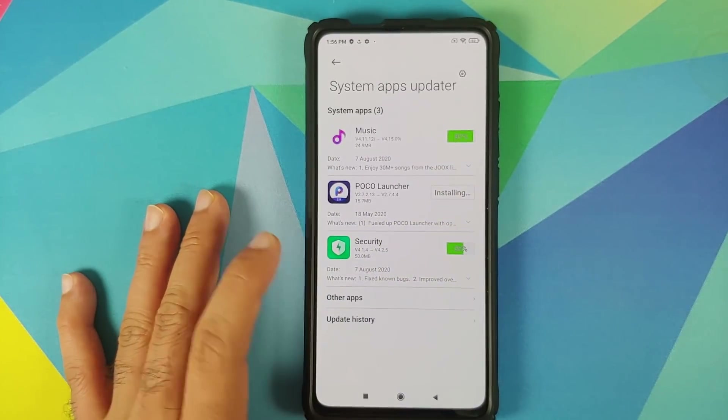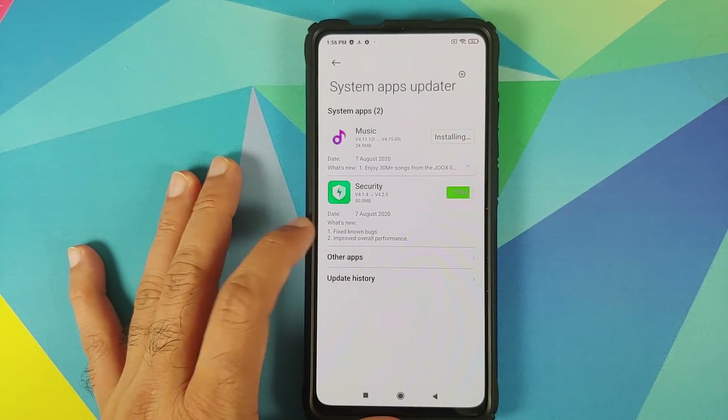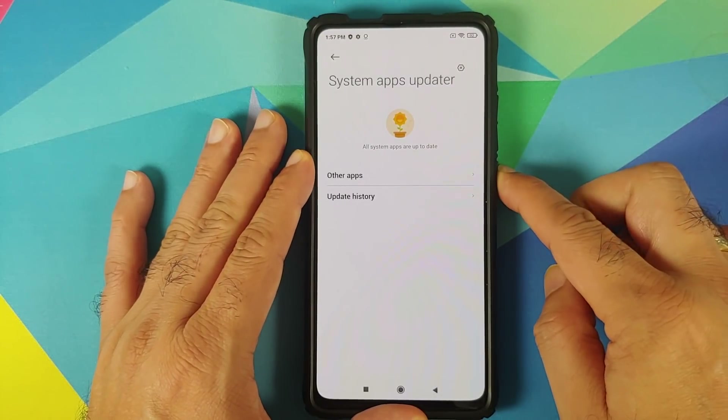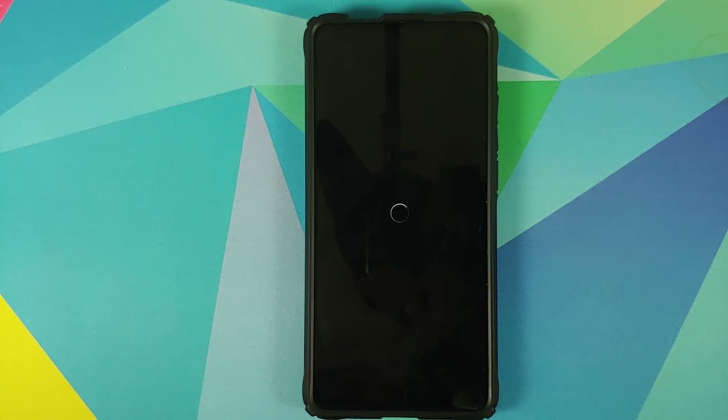Let us also check out the changelog for the security app — they have fixed some known bugs and improved overall performance. This is the standard Xiaomi changelog for anything they do. All the apps have been updated. Let us now reboot our device once to make sure that all the changes Xiaomi made in the background kick in properly.